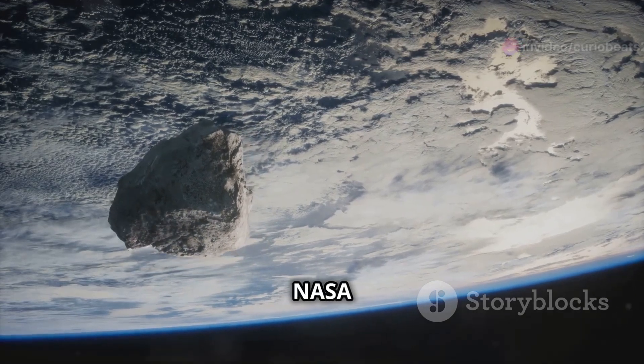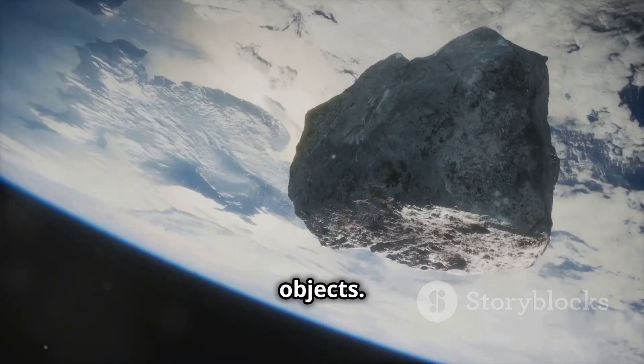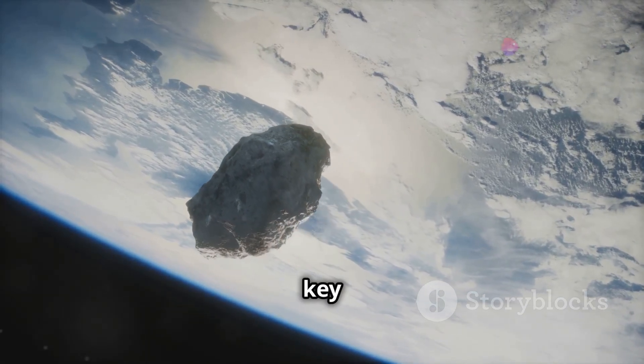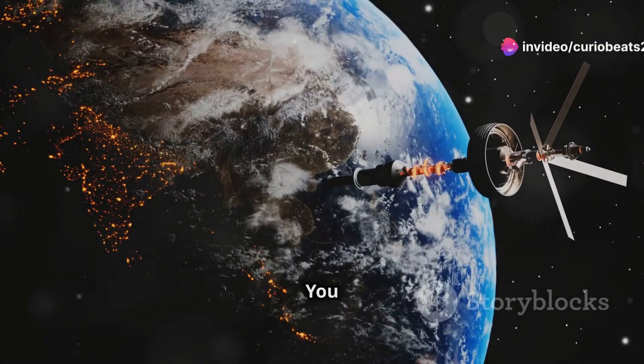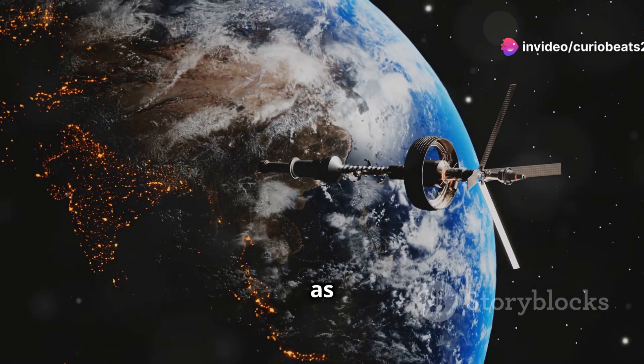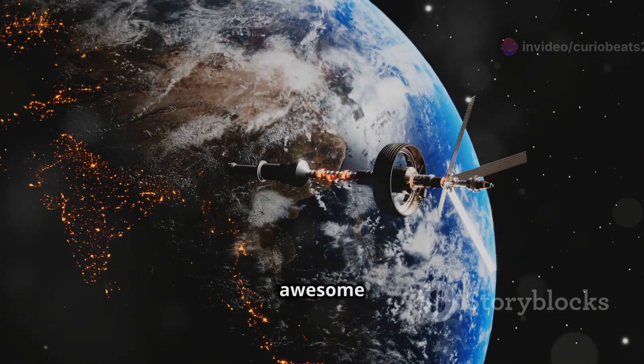Once you're on the site, head to the Eyes on Asteroids section where NASA provides live tracking of near-Earth objects. You'll be able to follow the asteroid's journey in real time with all the key details. The best part — you can interact with the simulation, zoom in, and watch the asteroid's path as it safely passes by Earth.